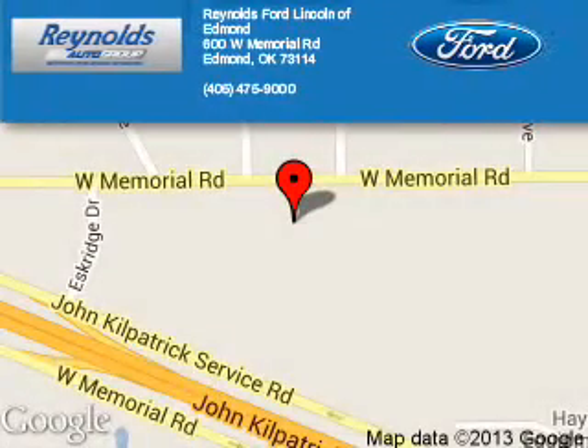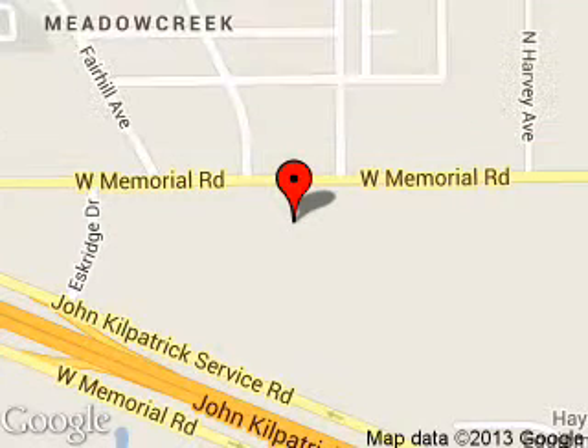Reynolds Ford of Edmond is dedicated to doing everything possible to ensure that the experience you have selecting your next vehicle is a pleasant one. We are located at 600 West Memorial Road, Edmond, Oklahoma, 73114. See you there.